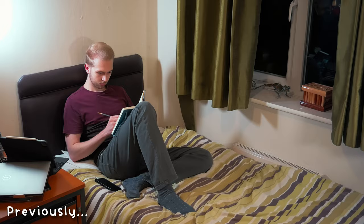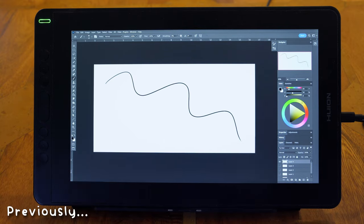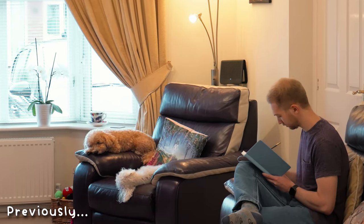This is my sketchbook. I've always wanted to be able to draw, so I'm going to practice every single day for the next year to see how much I can improve.